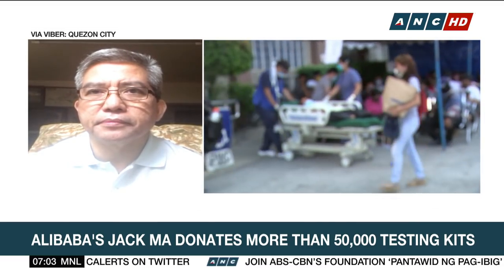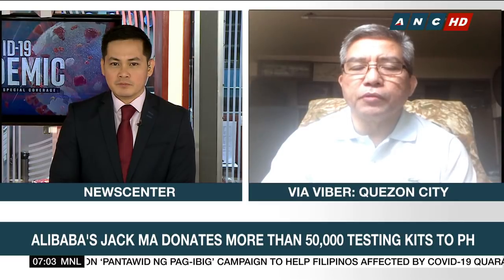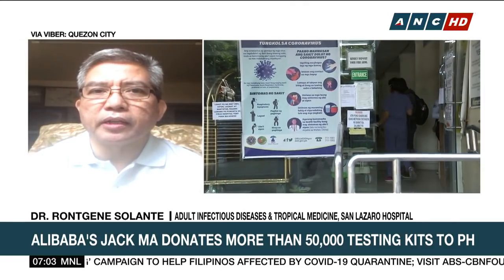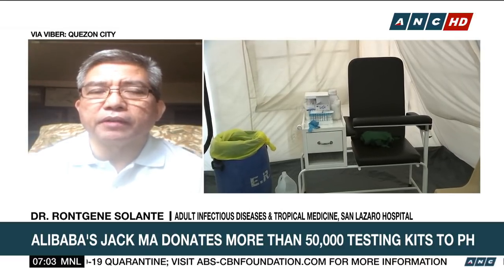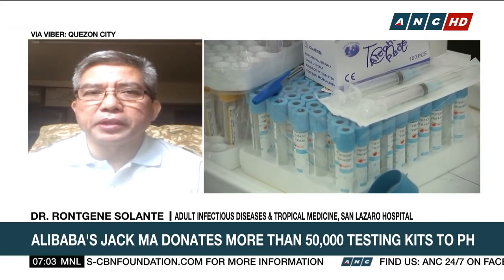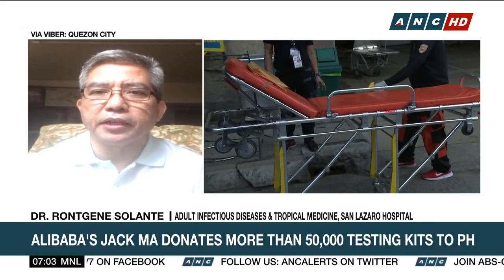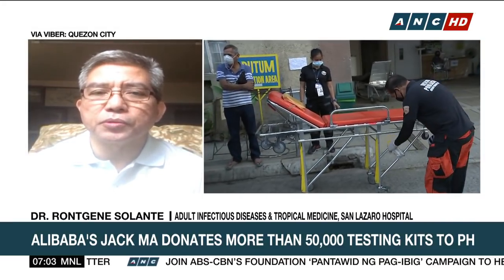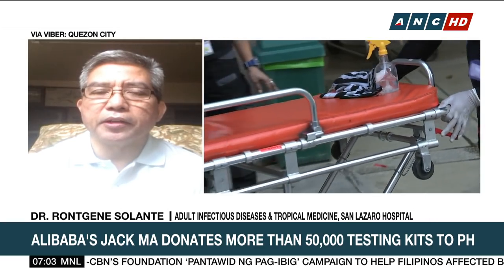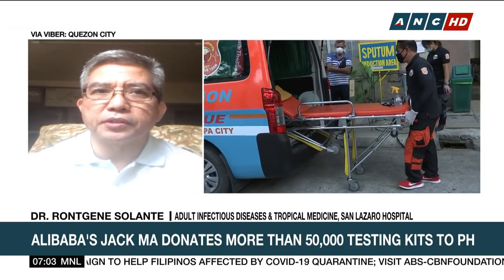Are these test kits now being used by San Lázaro Hospital? We have to go through a process before we can actually use these kits on patients. First, we have to write a letter to the Food and Drug Administration specifying the specs of these kits — sensitivity, specificity, all technical information needed by the FDA. After that, once approved, we will start the validation by sending some kits to RITM. Once the validation process is done, that's the only time we can really use these kits on patients.